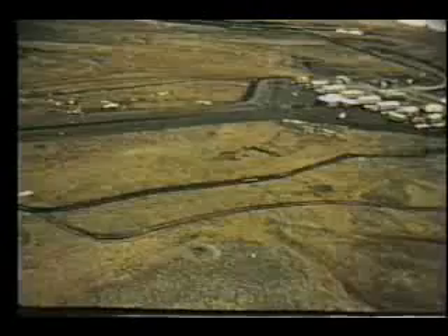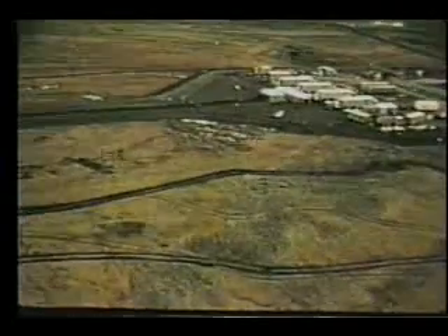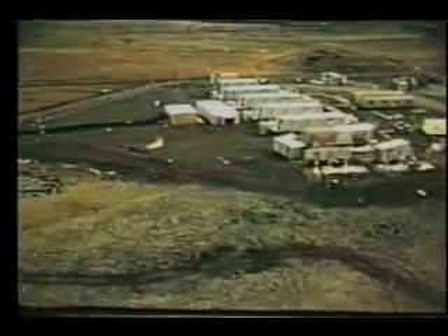The shock mitigation system in the recording trailer park was satisfactory. All classified experiments designed to measure the device performance recorded data, and preliminary examination indicated that the desired information was obtained.